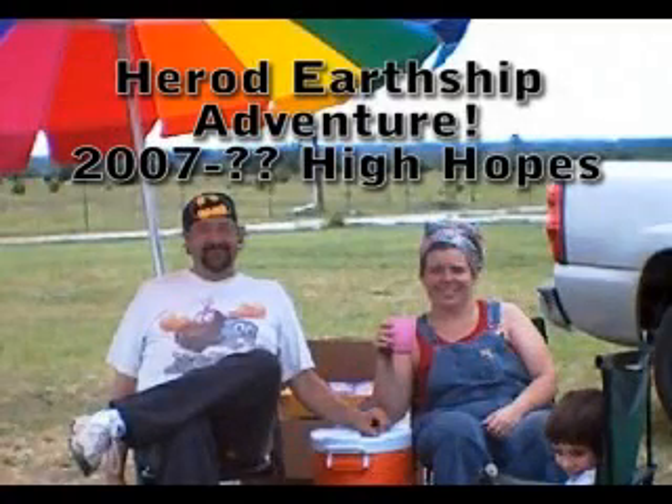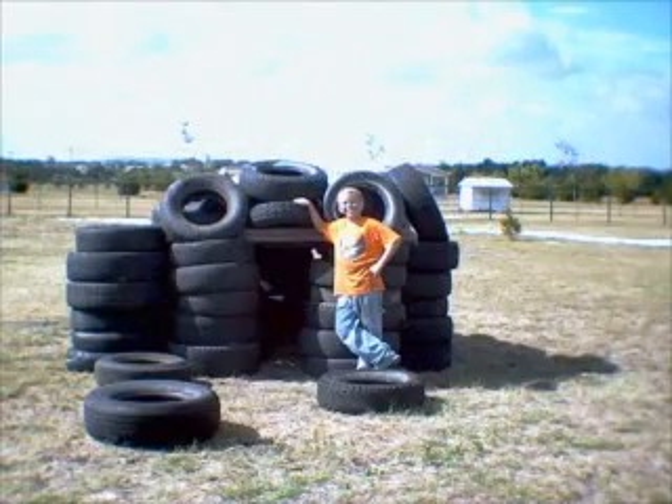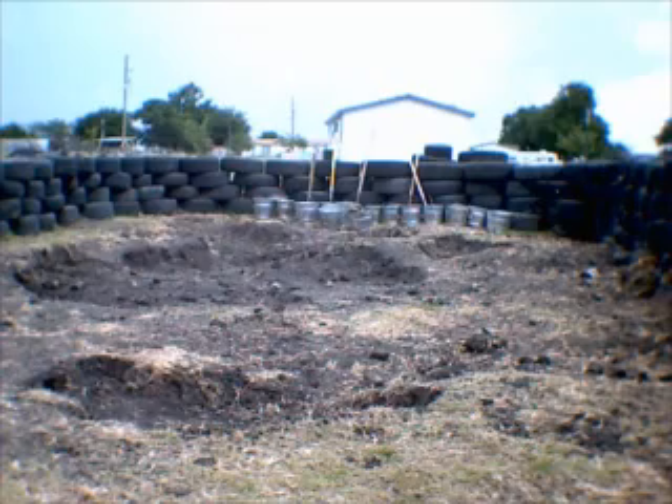Hi, this is Carl Herod, and this is me and my wife Jennifer on our Herod Earthship Adventure. That's my son Tyler. Look at the tires — these are old tin cans and bottles, and we're building an environmental house.